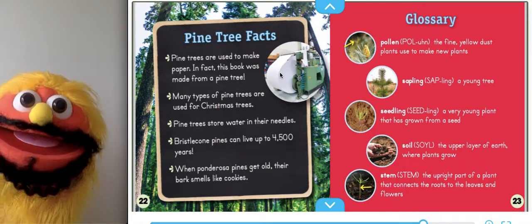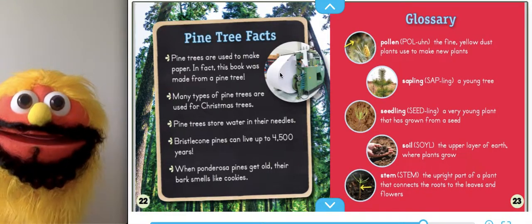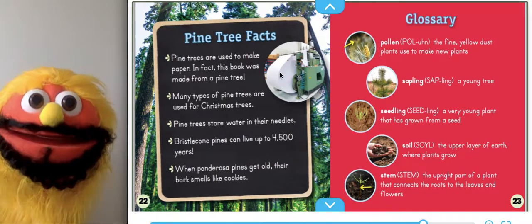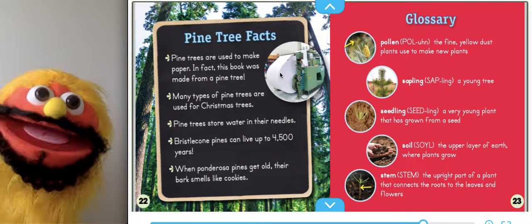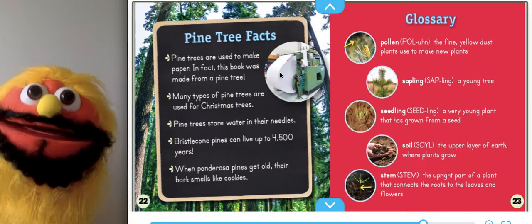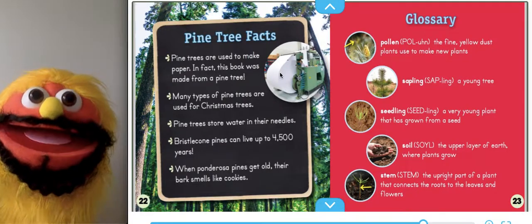Let's look at the glossary. Pollen — that's the fine yellow dust plants use to make new plants. Sapling — that's a young tree, kind of like you. Seedling — a very young plant that has grown from a seed. Soil — the upper layer of earth where plants grow. And stem — the upright part of a tree that connects the roots to the leaves and the flowers.